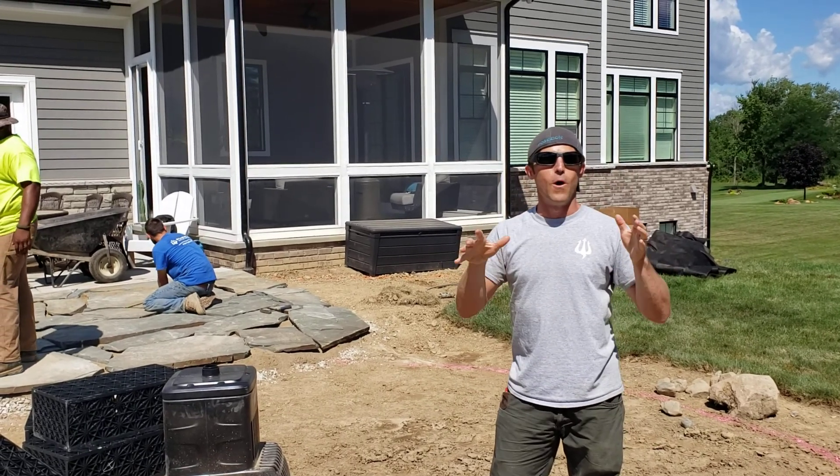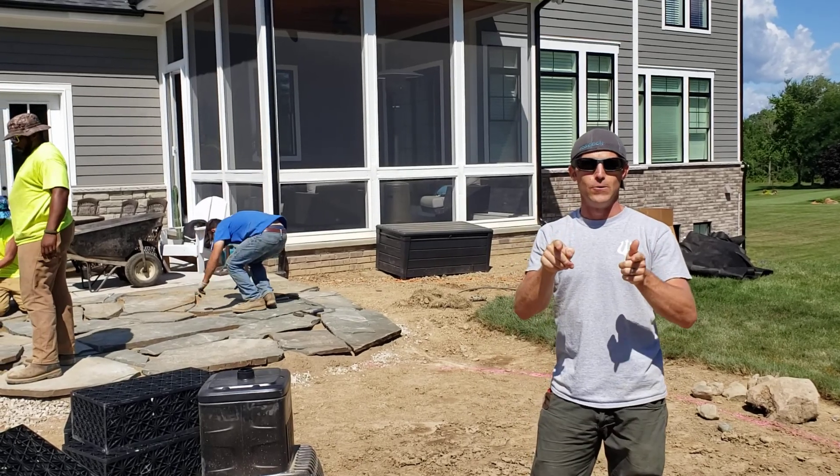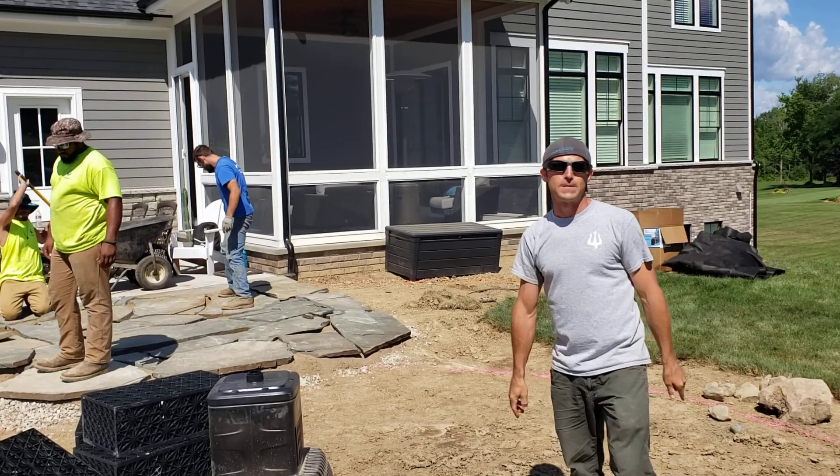We don't do a whole lot of these new construction type projects, so we're super excited. Stay tuned, we'll be right back.